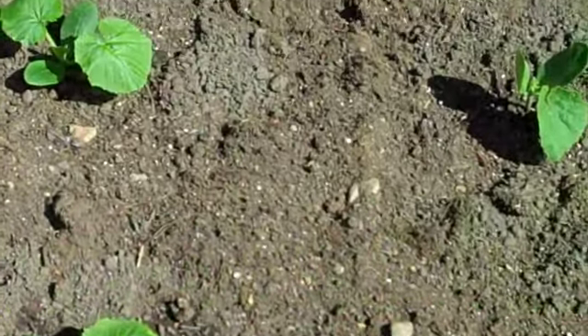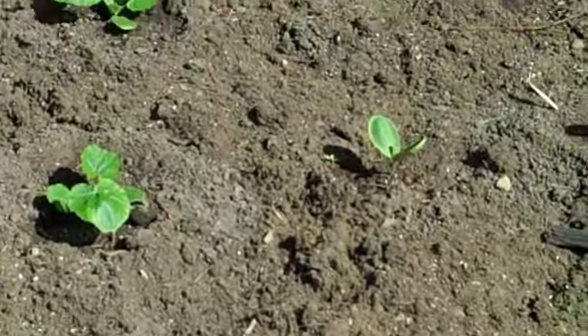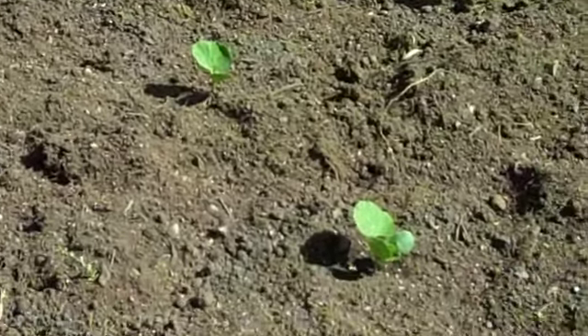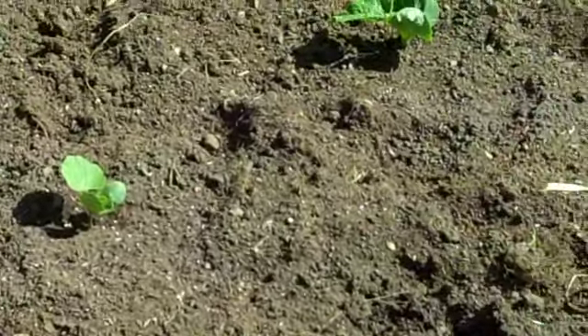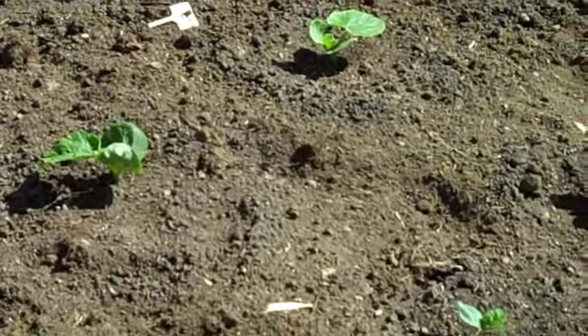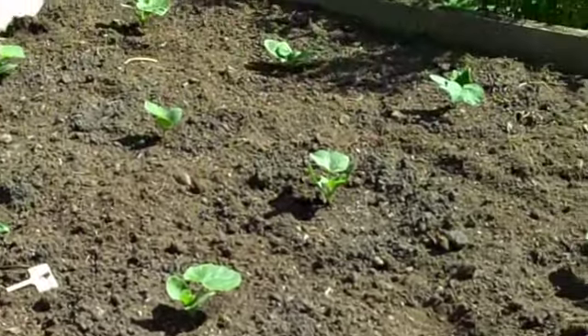The squash bed has been planted for three or four days now. So far I haven't lost a single plant, and there doesn't seem to be any slug damage or anything either. So far, so good. Maybe it would be a good thing if some of them didn't make it — there's an awful lot of squash in this bed.